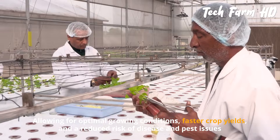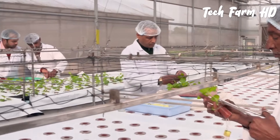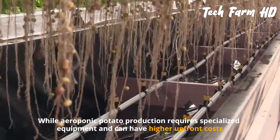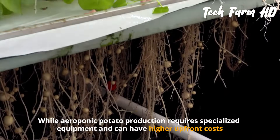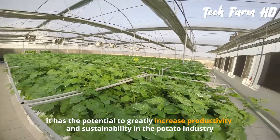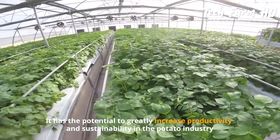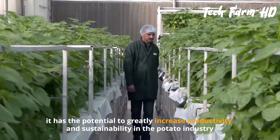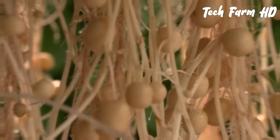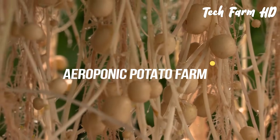While aeroponic potato production requires specialized equipment and can have higher upfront costs, it has the potential to greatly increase productivity and sustainability in the potato industry.